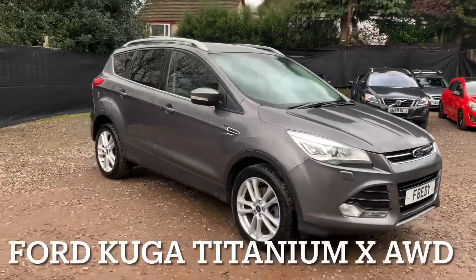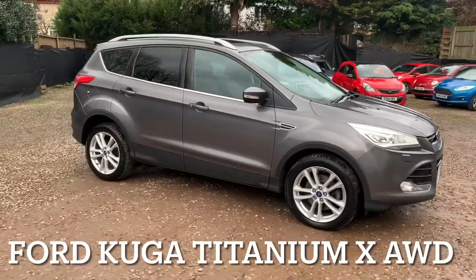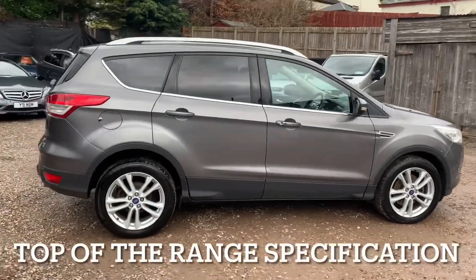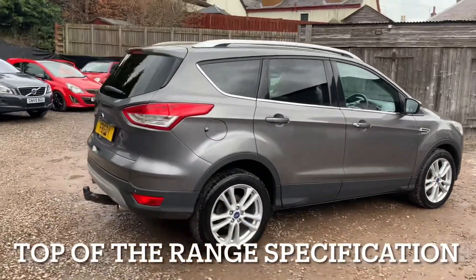So we've got a Ford Cougar and it's a 2 litre turbo diesel injection engine. The specification is the Titanium X all-wheel drive specification.